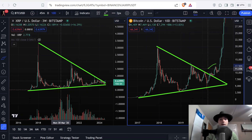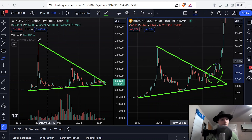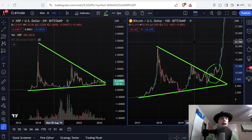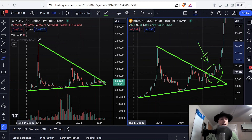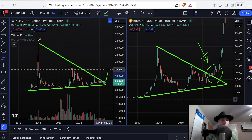You can see Bitcoin broke very bullish out of this triangle confidently — it had a lot of momentum, a lot of excitement, a lot of volume behind it, a lot of confidence on that breakout right here. And that's what we want to see with XRP as well. We want to see a big increase in volume, a big green candle, and a lot of momentum as it breaks out of this triangle.